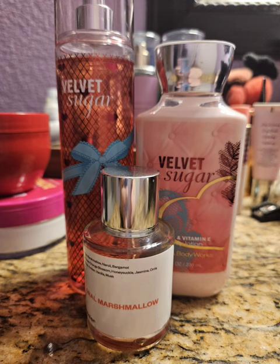And last up for Velvet Sugar, I decided to use my Floral Marshmallow by Dossier — their dupe for Killian's Love Don't Be Shy. It is just a super sweet marshmallow orange blossom scent. It is very pretty, very sweet, and it goes with pretty much anything. I actually finished up my Dossier version. I love this scent — I might eventually buy the original, or I might just continue to buy the Dossier version. But I love it. This was beautiful together.